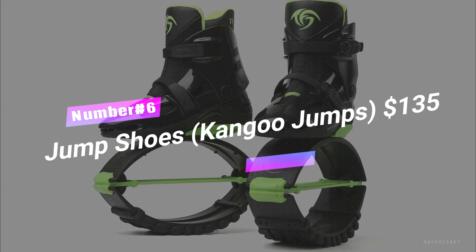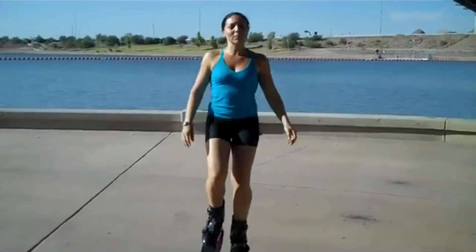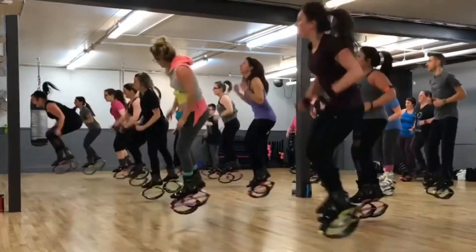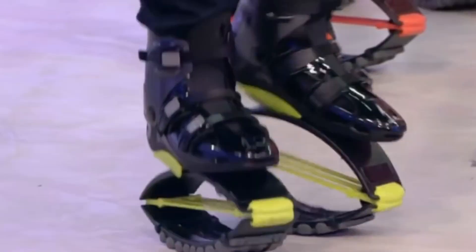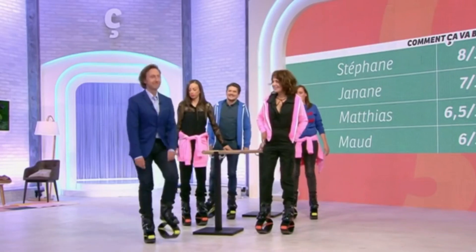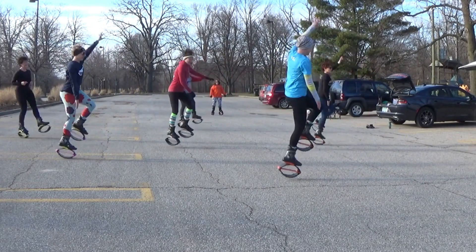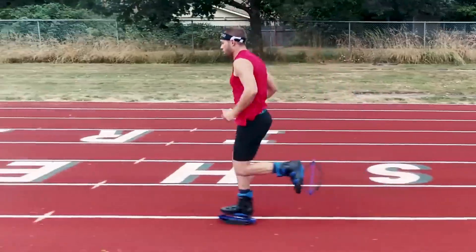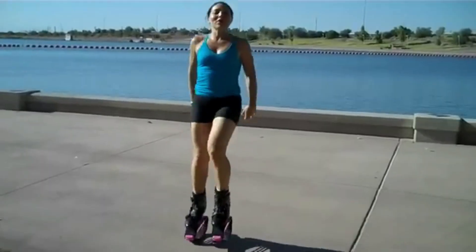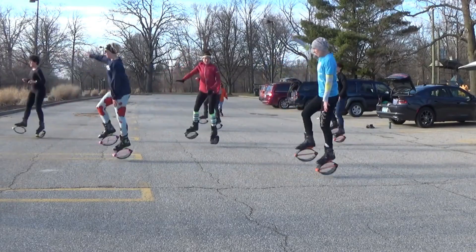Number 6: Jump Shoes — Kango Jumps, $135. Attention fitness fanatics who want to put a spring in their step, literally. Picture shoes that are part regular footwear, part trampolines. These aren't your average sneakers. Their unique design lets you bounce and leap around like you're on the moon, all while going easy on your precious joints. These shoes are the perfect workout companions, whether you're sweating it out with cardio, busting a move in dance class, or simply prancing around for kicks. It's like adding a pinch of childhood glee to your workouts. So why settle for ordinary shoes when you can have ones that transform your gym floor into a bouncy castle?